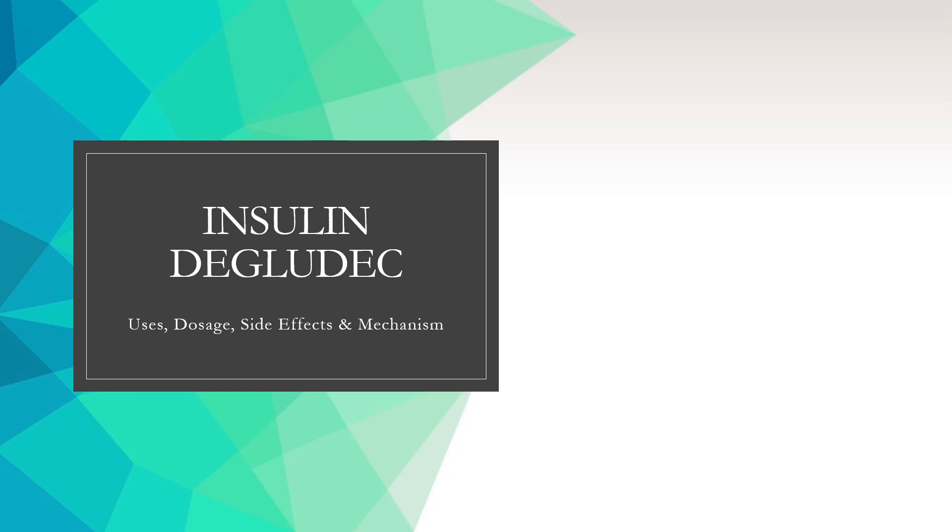In this video, we will cover: What is insulin degludec? What is insulin degludec used for? And contraindications.